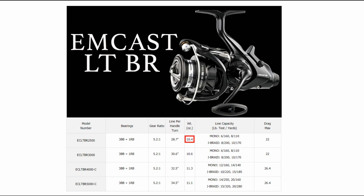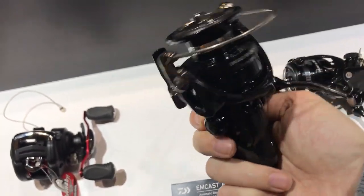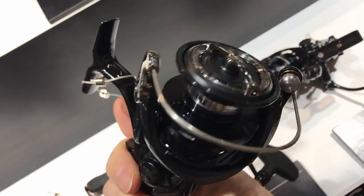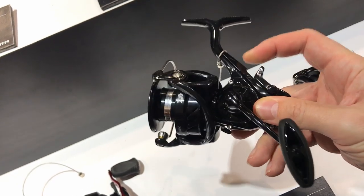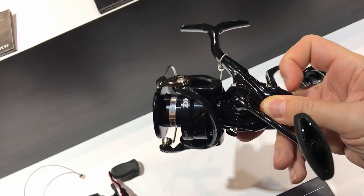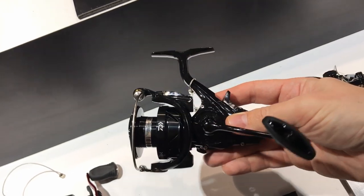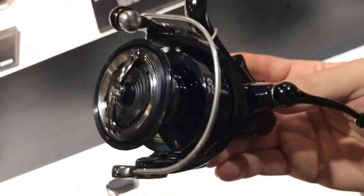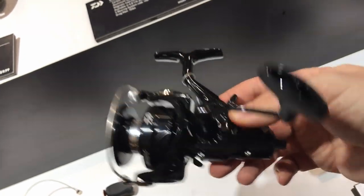If weight is not a concern — and most carp anglers don't care about weight since traditional carp rods are heavy and you're casting and fighting heavy loads anyway — then this is a really smooth reel with a really smooth clutch and an excellent price. You might as well go for it. And that's all I have for this video. If you have any questions about any of these reels, drop me a comment and I will get back to you. Thanks for watching and I'll see you soon!